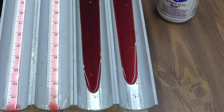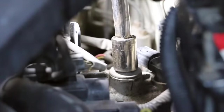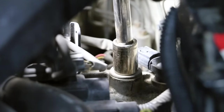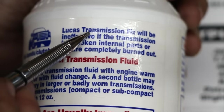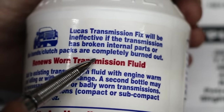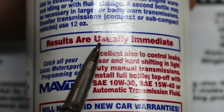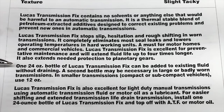The Lucas bottle claims it stops slip, hesitation, and rough shifting in worn transmissions — and we are definitely experiencing slip and hesitation. The bottle also states Lucas Transmission Fix will be ineffective if the transmission has broken internal parts or the bands and clutch packs are completely burned out. Results are usually immediate. One 24-ounce bottle can be added to existing fluid without draining; a second bottle may be necessary in large or badly worn transmissions. I bought a 24-ounce container and I'm going to add all 24 ounces.